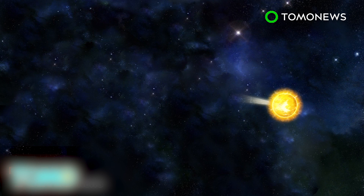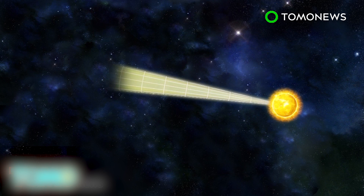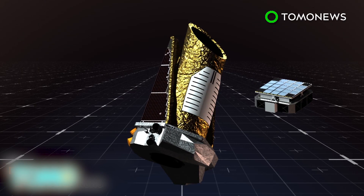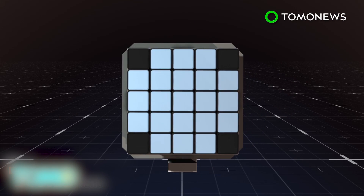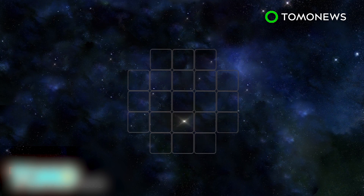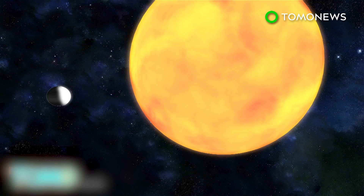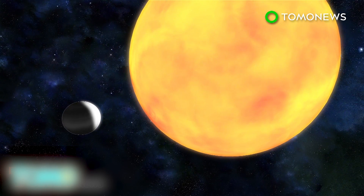As the telescope travels, it keeps its sensors pointed toward a particular patch in the Milky Way, and has a field of view that stretches 3,000 light-years from Earth. Focal plane sensors monitor the brightness of 100,000 stars simultaneously, detecting the decrease in brightness that occurs as planets pass in front of their stars. This is called a transit, much like what happened on May 9th, 2016, when Mercury passed between Earth and the Sun.